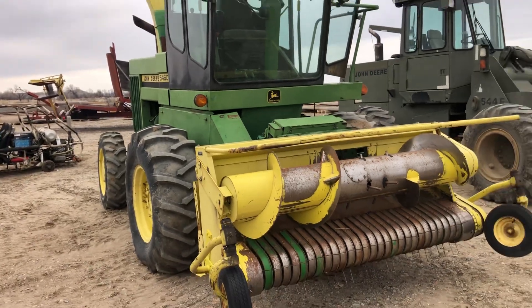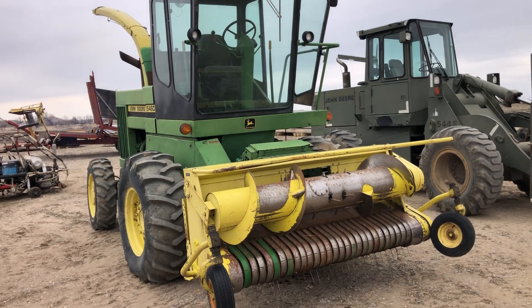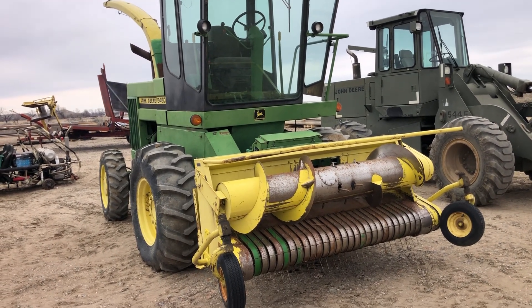Alright folks, it sells Sunday, May 14th. You're welcome to come and look at it. It's located at 1108 US Highway 12, Miles City, Montana. Thanks for looking.